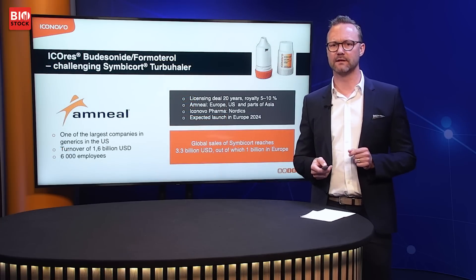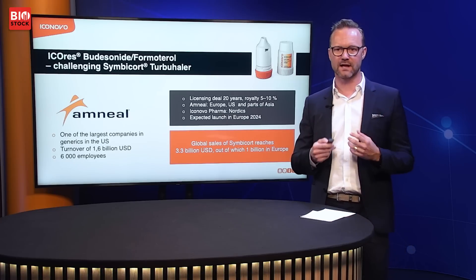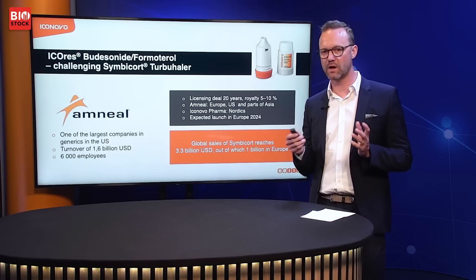Looking closer at the IcoRes Symbicort project with Amnil: Amnil is a large company with 6,000 employees and a turnover of over 1.6 billion dollars. We have a royalty agreement with them of 5 to 10% on the sales of their IcoRes product. We also back-license this product to sell in the Nordics. It's a huge market — 3.3 billion dollars globally, of which 1 billion is in Europe.